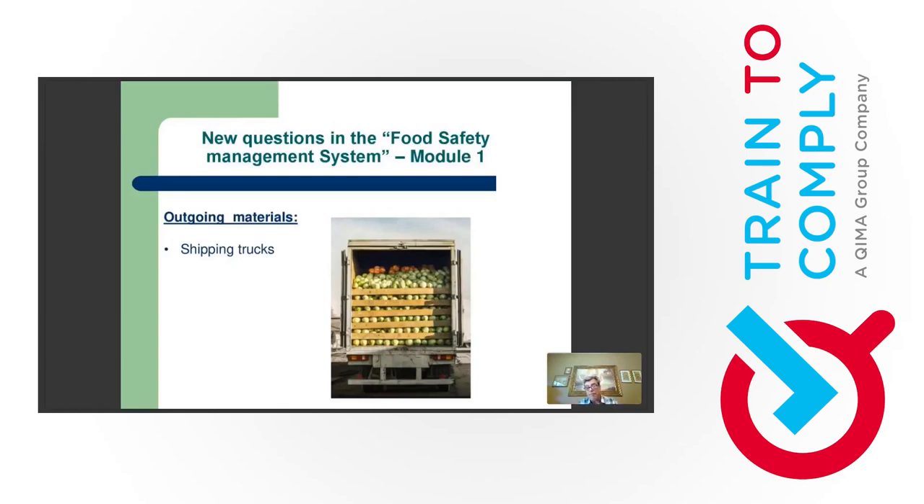If you Google food fraud, you'll find many templates — some complex, some simple. Your best tool is common sense and knowledge of your product, process, and industry. There are many resources available for developing a food fraud vulnerability assessment and mitigation plan.